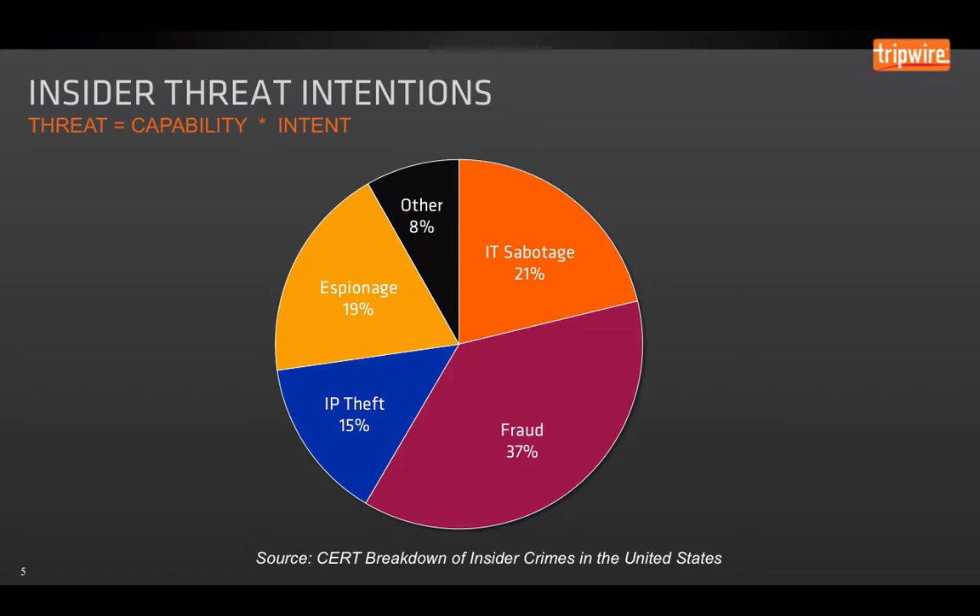They want to destroy data or deface a website. Then you also have fraud, maybe in financial services — accessing information, stealing credit card data. Then you have intellectual property theft, which isn't just someone trying to steal business plans. It can also be a developer who takes source code, or a sales representative who goes into the CRM system and helps themselves to contact information before going to work for another company. And then of course you have espionage, both of the corporate type as well as state-sponsored.